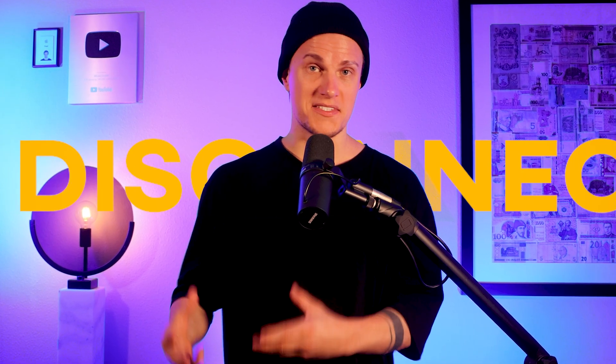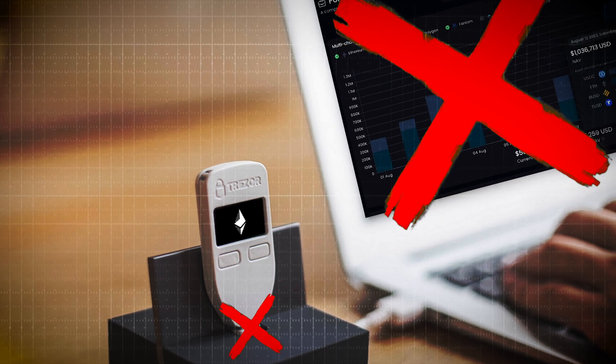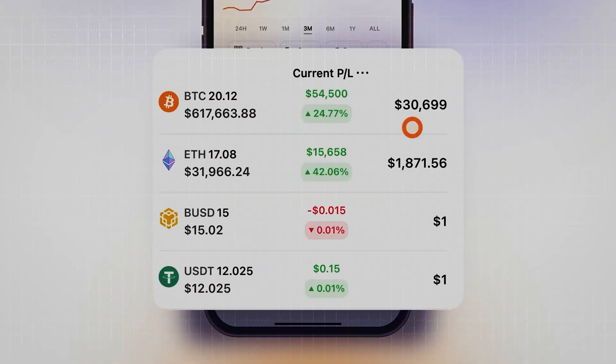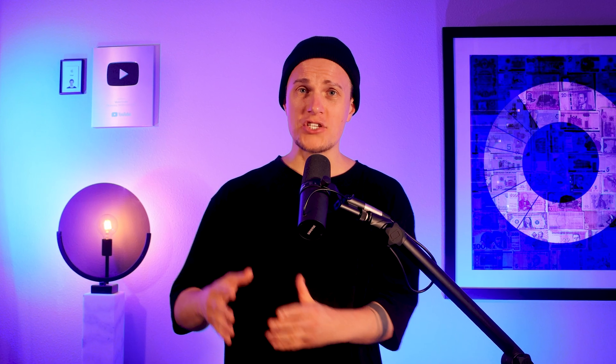Misconception number two: you can't track your portfolio when your hardware wallet is disconnected. One common misconception is that you can't track your portfolio when your hardware wallet is disconnected. In reality, you can easily track your holdings anonymously without needing your hardware wallet to be connected. Tracking applications like CoinStats let you monitor your portfolio using your public keys, and they don't need access to your private keys, so your funds remain safe and secure.